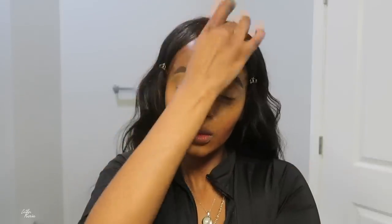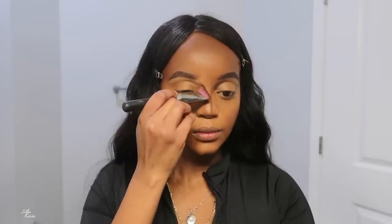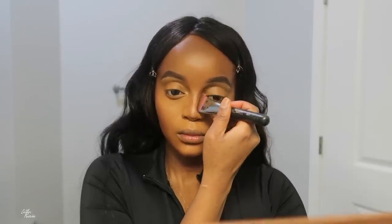I'm blending everything in with my Beauty Blender, making sure I don't have any harsh lines. Look at that contour — sharp, snatched, and that's what we're going for! I didn't use many brushes in this tutorial because I was getting ready standing up in the bathroom with no lighting. My back was hurting and my feet were on fire — I don't know how people do this. But look at that nose contour — snatched and A1!